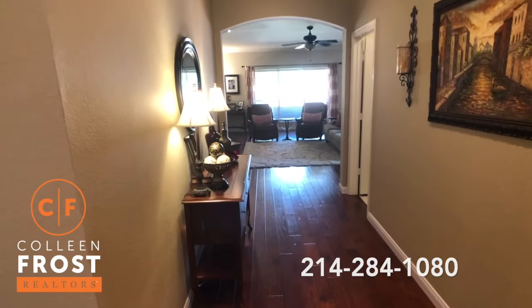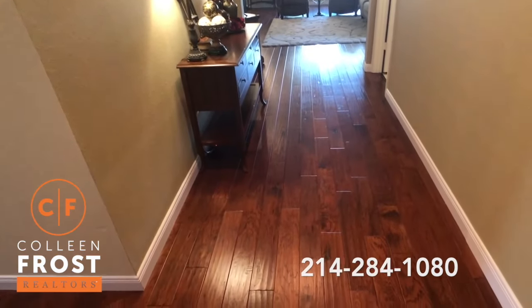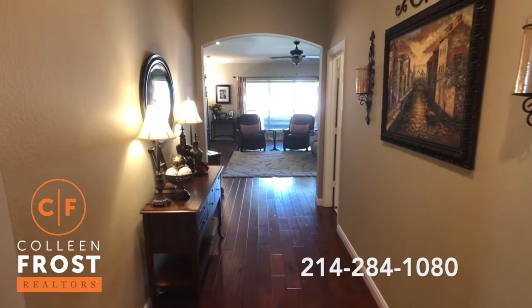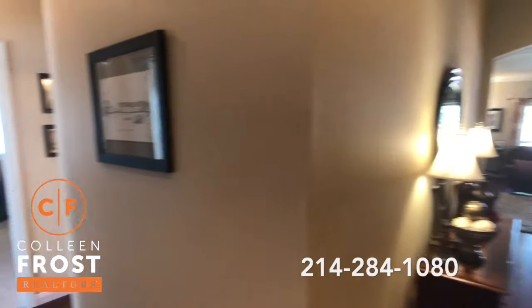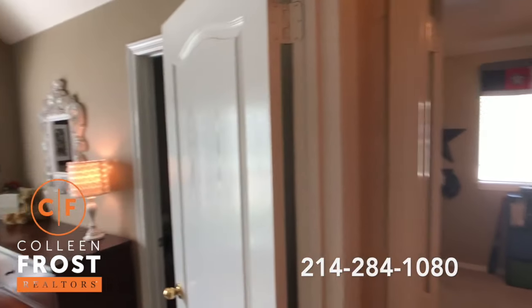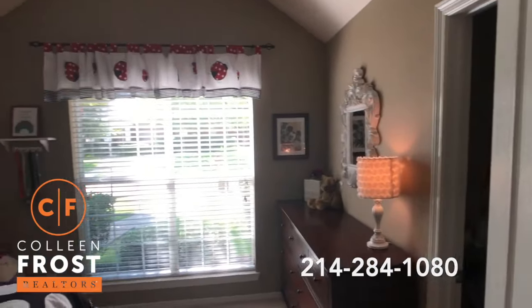Neutral paint. Here we have gorgeous hardwood floors. So before we go to the heart of the home, let's take a gander down this hall towards our secondary bedrooms that are cuter than a button.